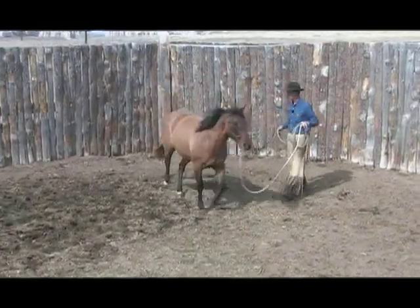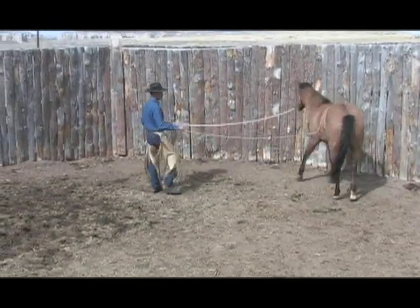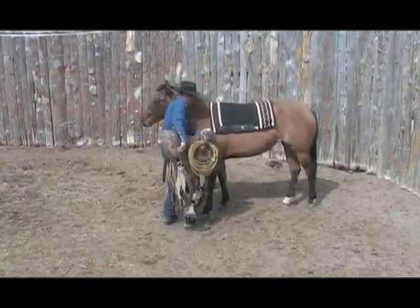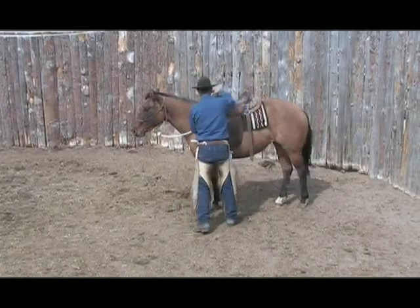Additionally, we have the fourth installment from Peter Campbell in his series of working with a filly who has had lots of time off between being handled. These segments are an opportunity to see how much a young horse can retain and progress when handled with quality.